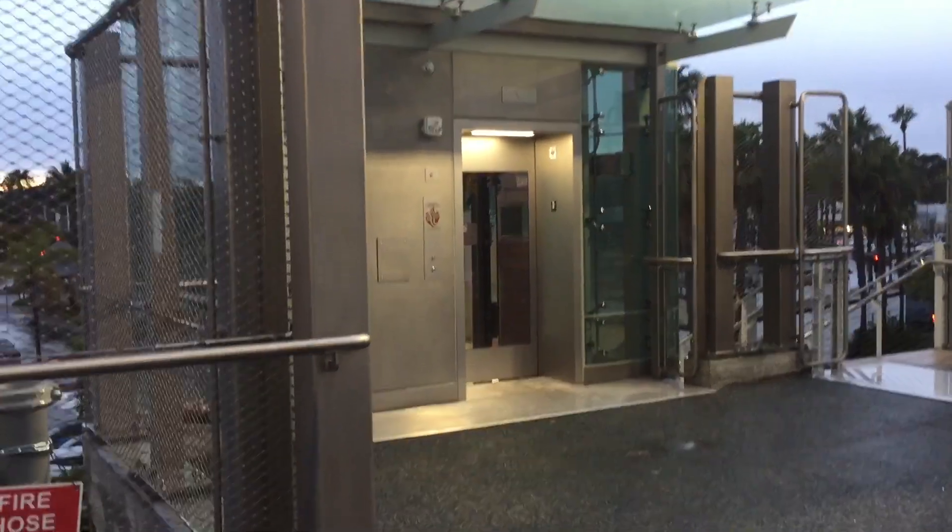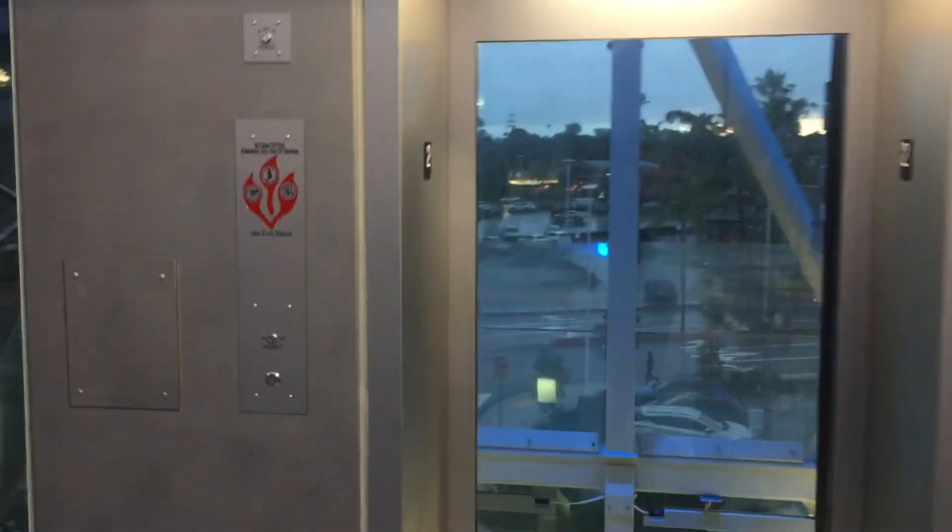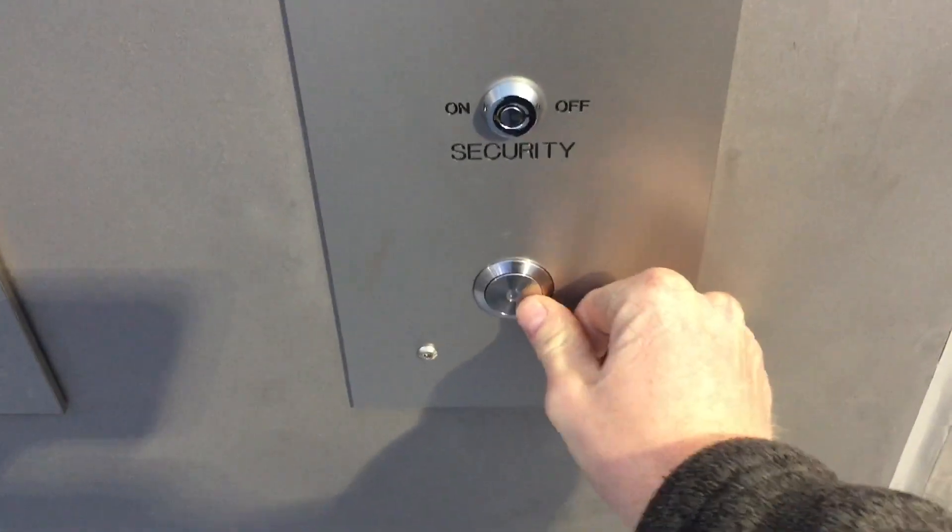Here is the elevator at the new Nobel Drive Trolley Station in La Jolla, California. It is almost the end of the day but we still have enough daylight to film this elevator. This is a Kone Mata space. Let's ride.